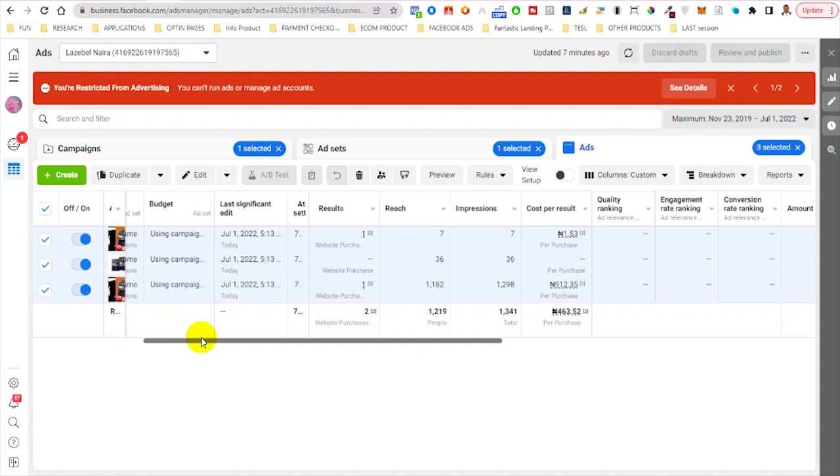After hitting those page view conversions, you can go ahead to optimize for either add to cart or initiate checkout. Optimizing for purchase initially — with a pixel that has not been trained for that particular product — your ad will start off with a struggle. But while optimizing for page views, you are gathering data and training your pixel to know the kind of people interested in that product. After 50 to 100 conversions, you can create a whole new campaign optimized for purchase.